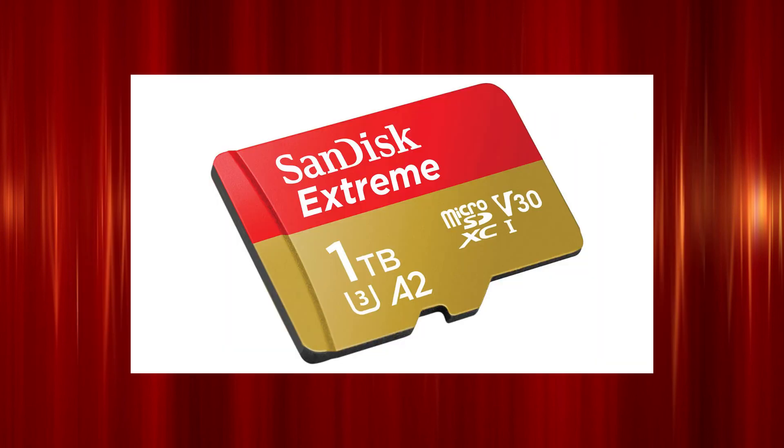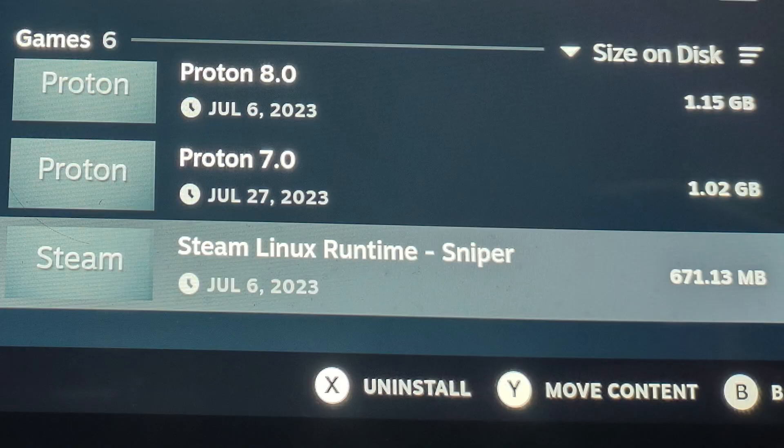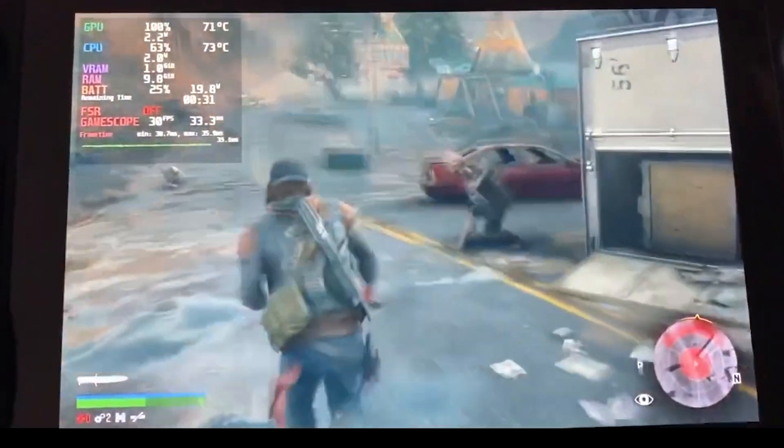Now I have a one terabyte micro SD card, so the problem with space isn't really a problem for me in that sense. But where I do get concerned is when my Steam Deck decides to completely turn off because of the amount of space that the Proton packages take up. I literally have no games downloaded on my internal storage because of this issue.